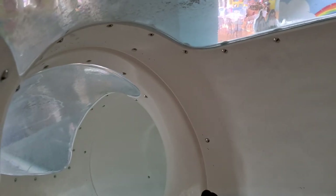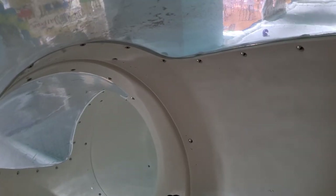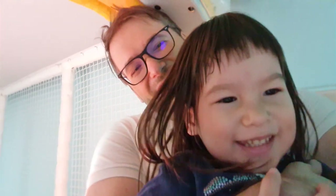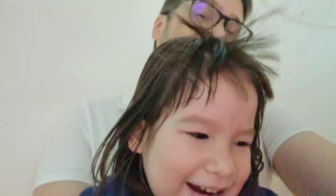Come. Okay, daddy's going this way because daddy wants to go down this slide. Are you coming? Okay, come. This is the big slide — it goes round and round. Okay, let's face each other. Here we go. Ready, set, go. Whoa — so fast! So fast. Yes.